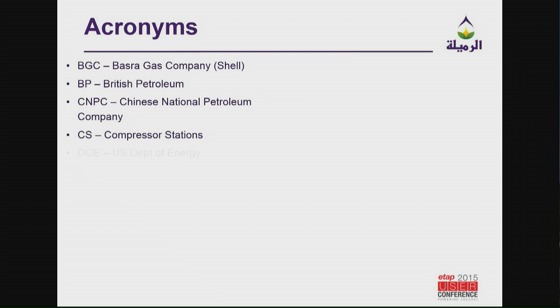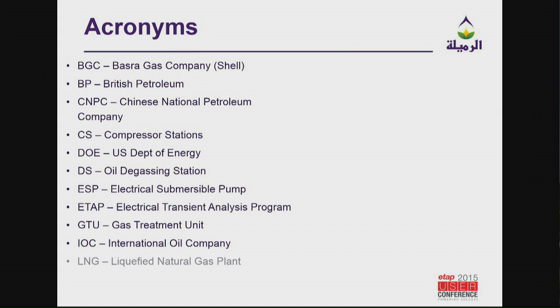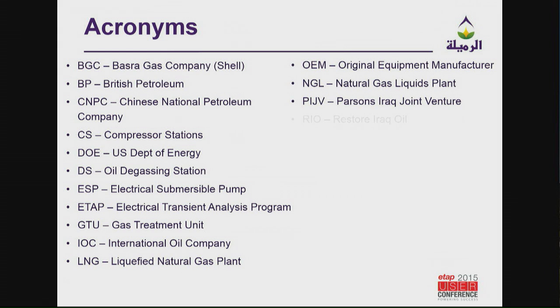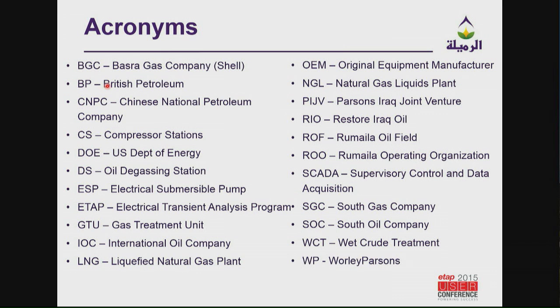I thought you were going to have a copy of the presentation so you could flip back to this as we went through — I thought this was going to be more interactive, so sorry about that. But these are some of the acronyms I will reference in the presentation. A couple of key ones: I work for British Petroleum, contracted to them via Worley Parsons.